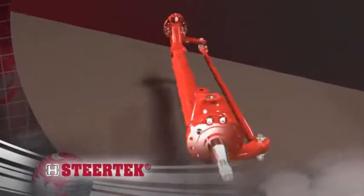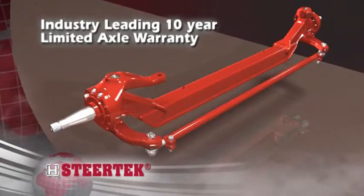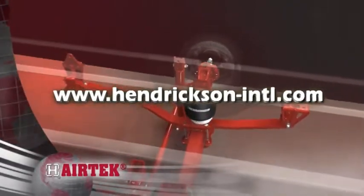Further, Steertek comes standard with an industry-leading 10-year, 1-million-mile limited warranty. Visit Hendrickson's website to learn more about the features and benefits of Airtek.